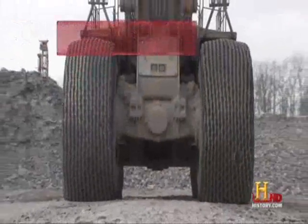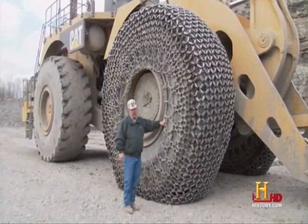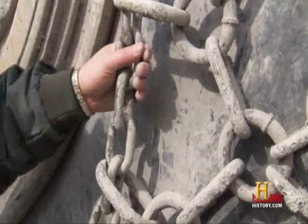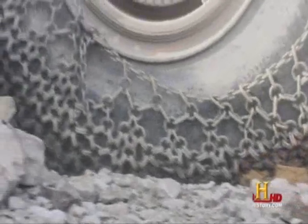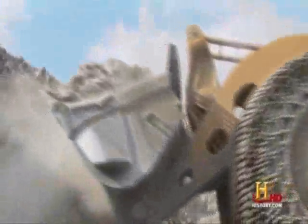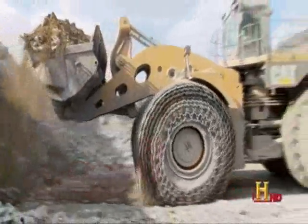The tires on the 994F weigh 10,000 pounds alone. They are 13 feet high, 48 inches wide, at a cost of right at $50,000. As you can see, we have chains on this 994. We work in a limestone base here — without these chains, we could ruin a tire at any time by cutting them. The chains weigh 10,000 pounds. We're expecting to run these chains for 23,000 hours, which is approximately three sets of tires.